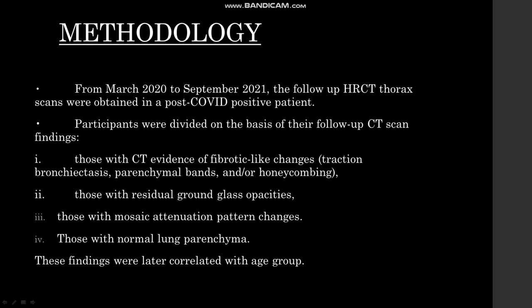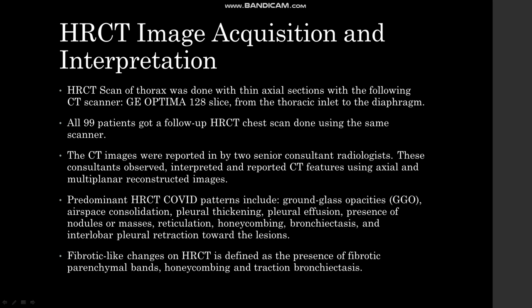Long-term prognosis of post-COVID-19 pneumonia is dependent on extent of residual fibrosis, which can be assessed on follow-up HRCT thorax study. Methodology: from March 2020 to September 2021, follow-up HRCT thorax scans were obtained in post-COVID-positive patients. Participants were divided on the basis of their follow-up CT scan findings, which include those with CT evidence of fibrotic-like changes including traction bronchiectasis, parenchymal bands, and honeycombing; those with residual lung ground-glass opacities; those with mosaic attenuation pattern; and those showing normal lung parenchyma. The HRCT scan of the thorax was done with thin axial sections using a GE Optima 128-slice scanner, from thoracic inlet to the diaphragm.